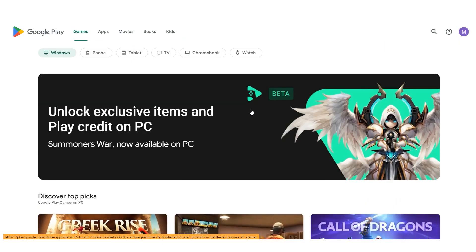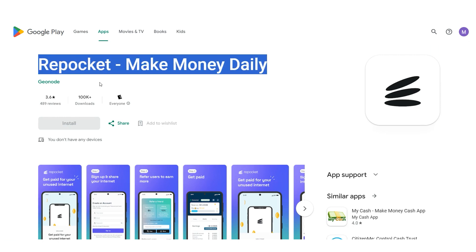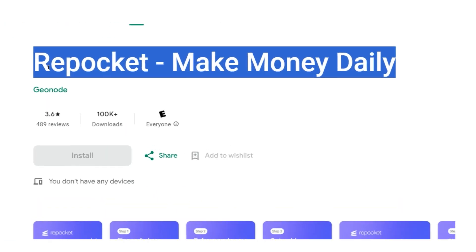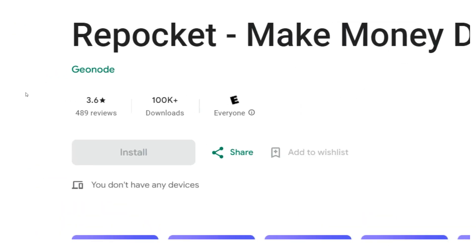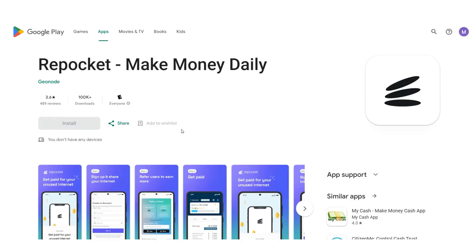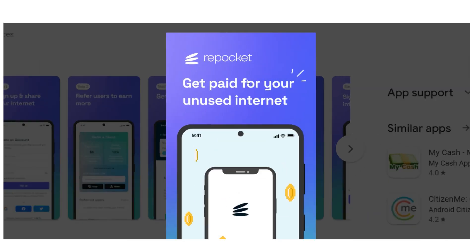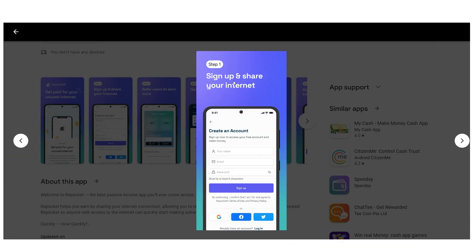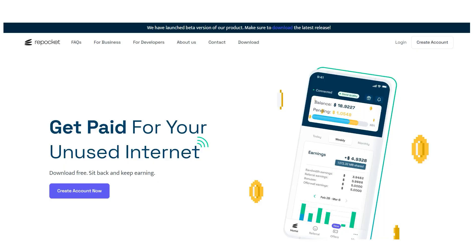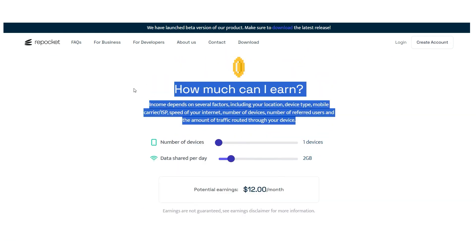The first app is called Repocket — Make Money Daily. While it may not be the highest-paying app, it is one you should start with because it essentially allows you to share your unused internet with other users while also paying you for it. They even have a calculator on their website, repocket.com, for your convenience.